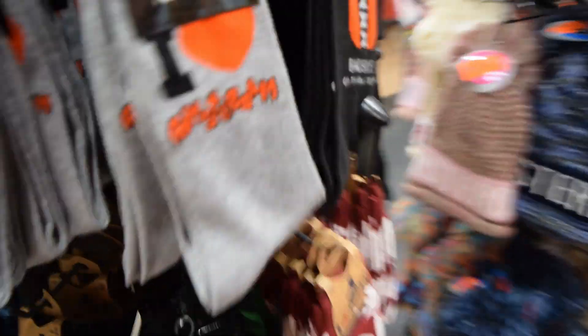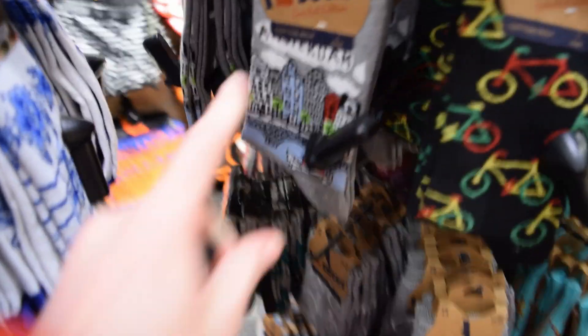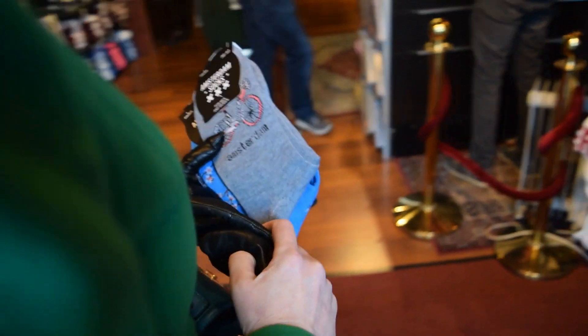There are so many of these sock shops in these different areas. Around here you've got the lovely Amsterdam design — look at this, it looks so nice. I really want it. I'm getting three pairs of socks — nice Van Gogh style.